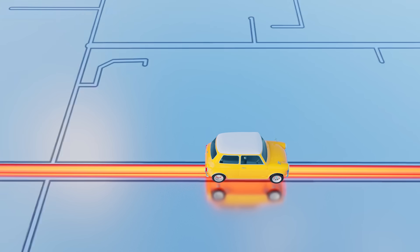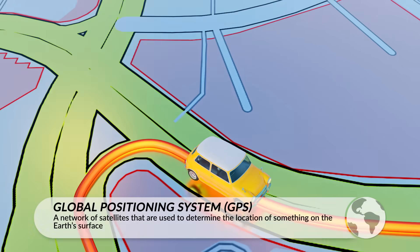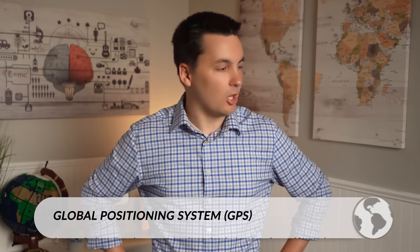Individuals also use satellites to help with navigation. Today we use GPS, which stands for Global Positioning System, to help navigate between different places — something that I know I would be completely lost without.